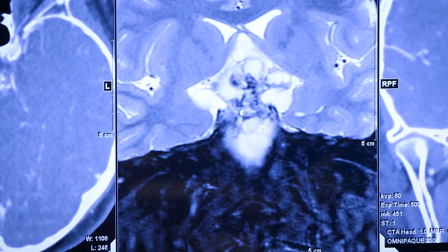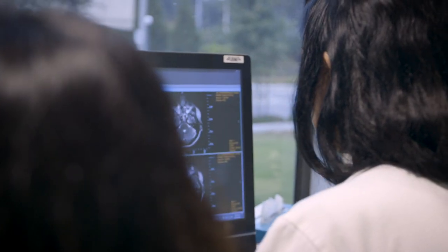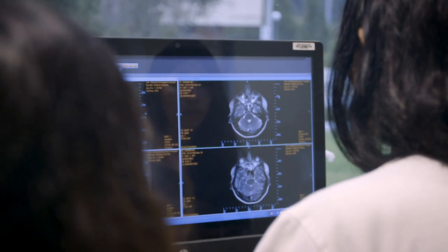Endoscopic skull base surgery in general is a very complex and detailed type of surgery. The structures that we are working around are some of the most important structures in the entire body — the brain, the big vessels like the carotid artery that bring all the blood to your brain.